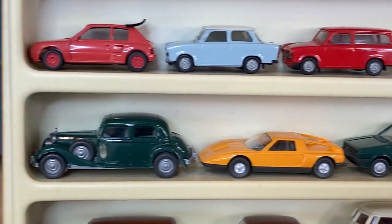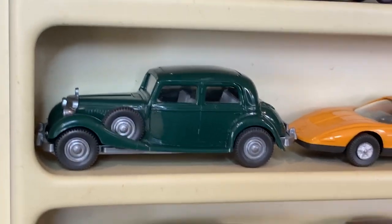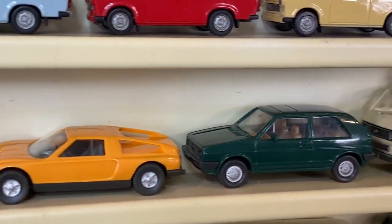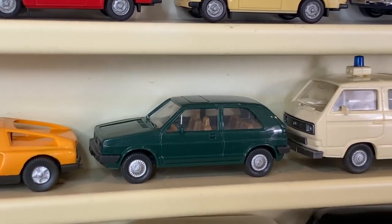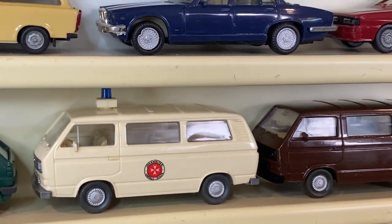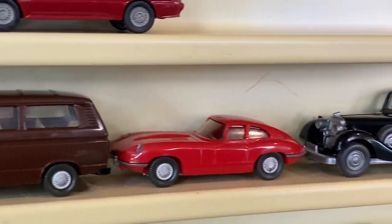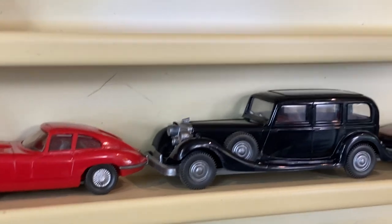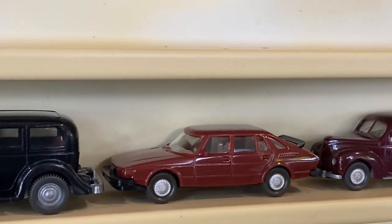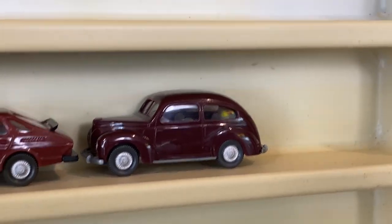Then we've got in this collection also Wiking - spelled W-I-K-I-N-G - starting with an old Mercedes C111, moving into their Volkswagen Golf (see how similar that is to the Herpa one), same with their van, transporters very similar. Jaguar XKE - that's a cool one - a Horch, a few more antiques, Saab 900 Turbo, and an old Ford Taunus.